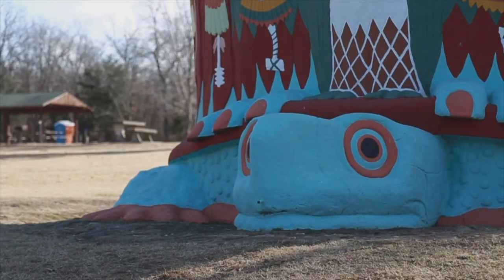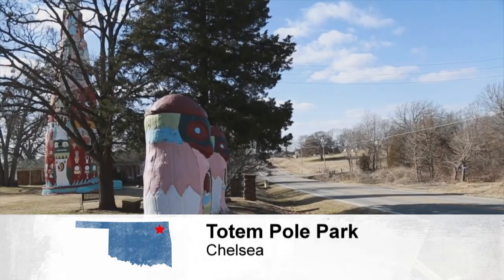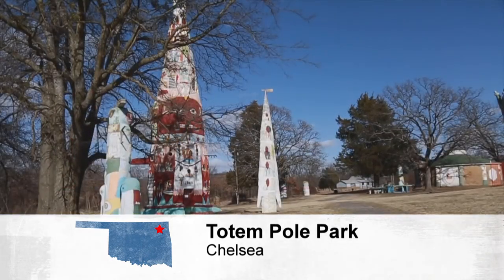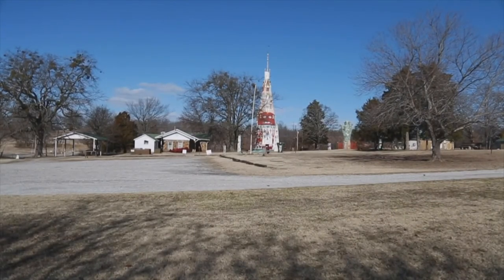This place is unique. There's not another place like this with the totem pole, with the gift shop, with all of the stuff that Mr. Galloway did, basically single-handedly. There's not another place like this that I know of anywhere.